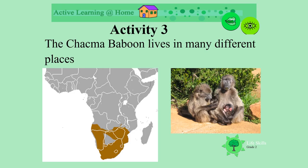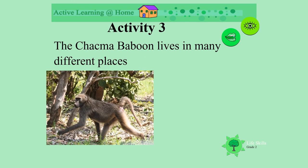Chacma baboons live in many different places — all across South Africa they do. Let's see where they live. Some live in woodland areas, climbing in the trees.